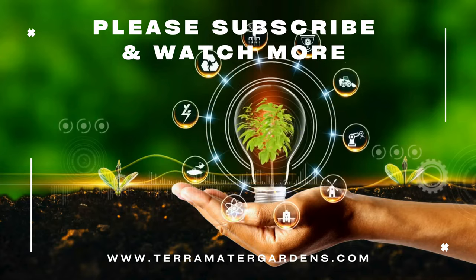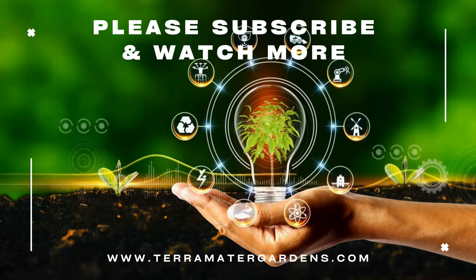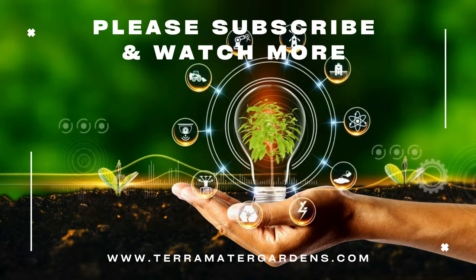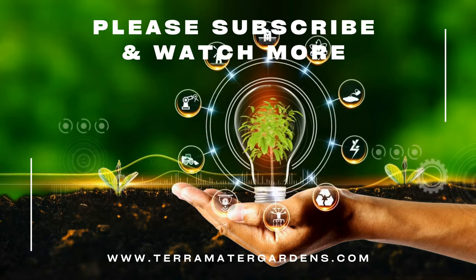Whether you're a home gardener looking to cultivate a lush, edible landscape, or a culinary enthusiast seeking the perfect lettuce for your next meal, butter crunch lettuce invites you to savor the joys of fresh homegrown produce. Thanks for joining us today. Please don't forget to like, comment, or subscribe for more content just like this. Happy gardening!